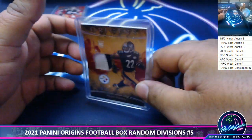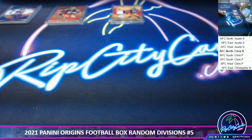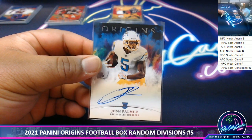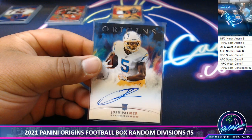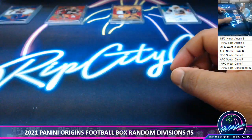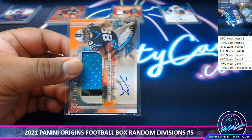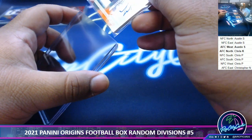That is a hit for AFC North. Next up, Josh Palmer, rookie autograph for the Chargers — Chargers are AFC West. And next up, rookie patch out of 75, Terrace Marshall Jr. Nice three-color patch there. Panthers are a pretty good team this year too. Panthers are NFC South.